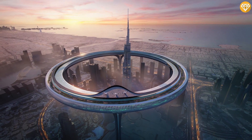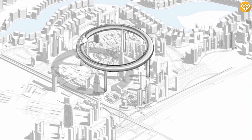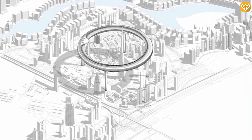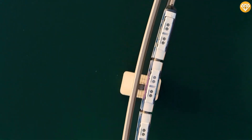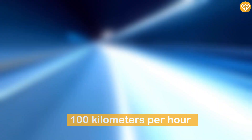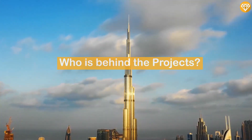An idea for a tram on the outer perimeter ring is also included in the concept and drawings, which were created in collaboration with Poland-based visualization studio Piktown. Twenty spacious pods traveling up to 100 kilometers per hour would transport passengers around the Downtown Circle, while offering 360-degree views of the city.